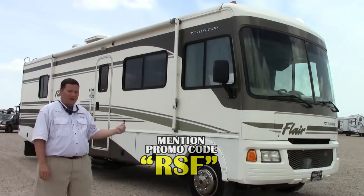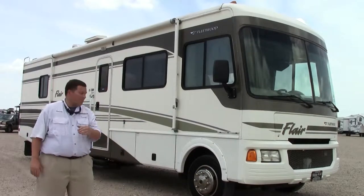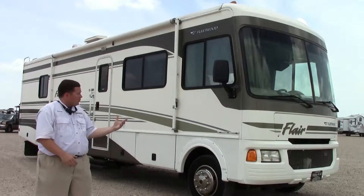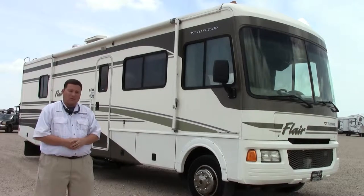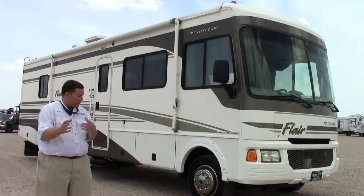You're not going to find another 2005 in this condition anywhere. One owner — it's a Fleetwood Flair 31A. We've got a retail price at $45,000, but we've got it marked down on the internet, and you can see it on RV Trader at the marked down price. It's a 32-footer, right at 32 feet.